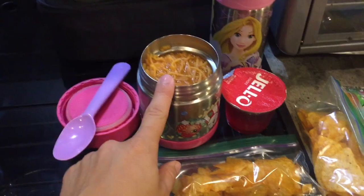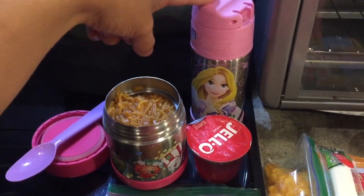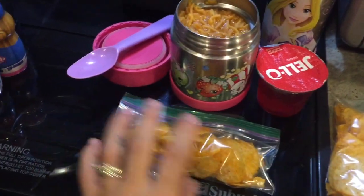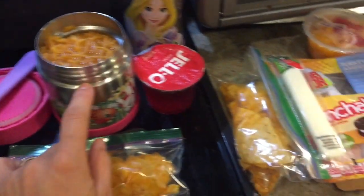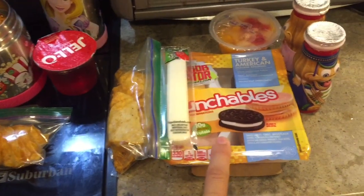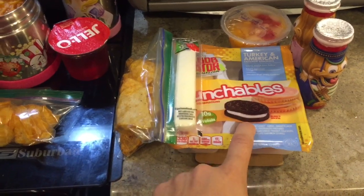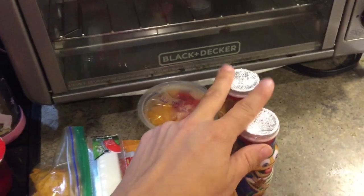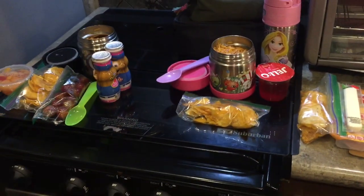For Isabella, I packed her the same — fideos. She gets her spoon, agua de jamaica in her cup, a jello, and some BBQ chips. Now I don't have an extra one of these, so since Jay's not a big fan of the fideos as much as them two, I went ahead and gave him the turkey and American cracker stackers, because it comes with the Oreos. A cheese stick, some BBQ chips, a fruit cup, and then two animal yogurts for a drink. And that's basically what they're having today for lunch.